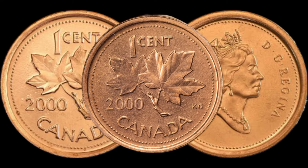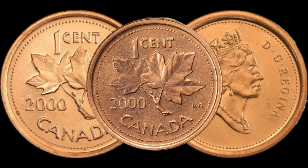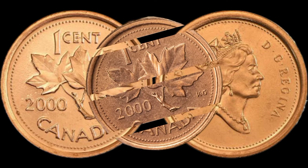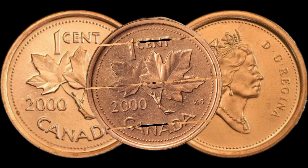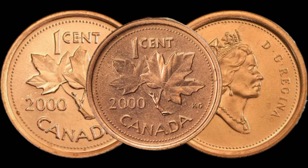Curious about the potential market value? We'll dive into recent auctions and sales data to give you an idea of what collectors are willing to pay for this particular coin. Stay tuned to find out if your 2000 Canadian 1 Cent could be a hidden gem with a substantial market value.